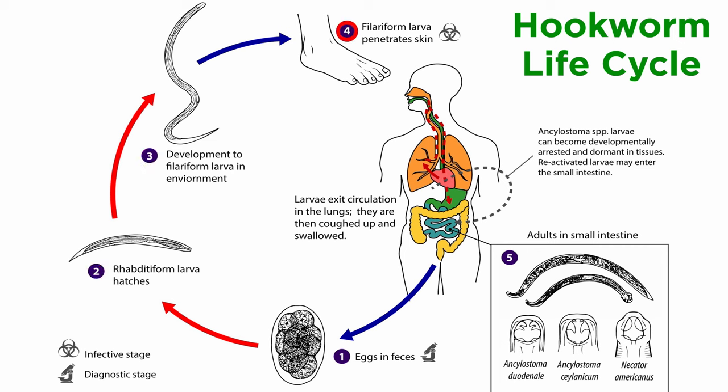However, unlike the free-living roundworms, if human skin comes in contact with infected soil, these juveniles can turn parasitic and burrow into the skin to the blood, and then the lungs, where they are coughed up into the pharynx and swallowed, very much like the intestinal roundworm.